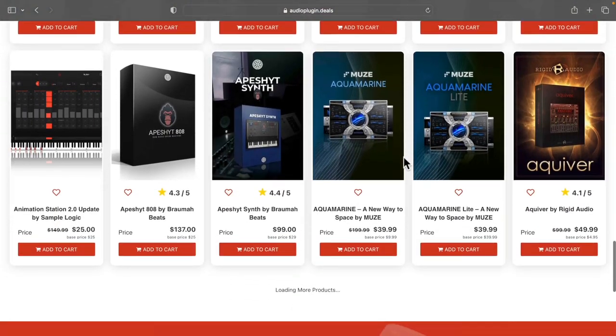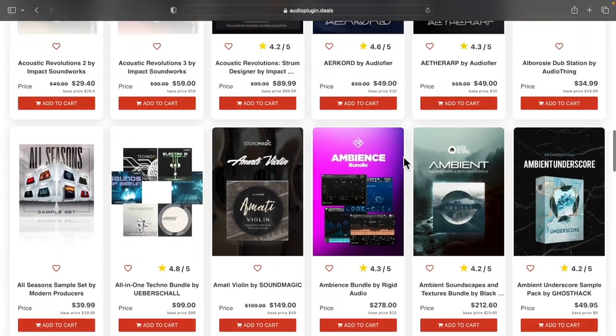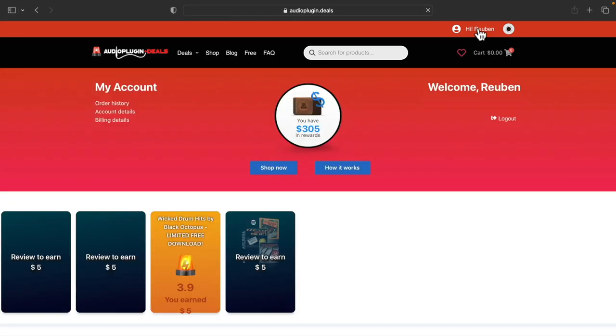The Audio Plugin Deals shop features a huge range of products from lots of sample library and plugin developers. If you've ever bought any deals from Audio Plugin Deals, you'll already have some cash in your wallet. You'll earn at least 10% of the value of everything that you've ever bought, so rewards cash can build up really quickly. If I click into my profile, I can see exactly how much rewards cash is available to spend — in this case over $300.